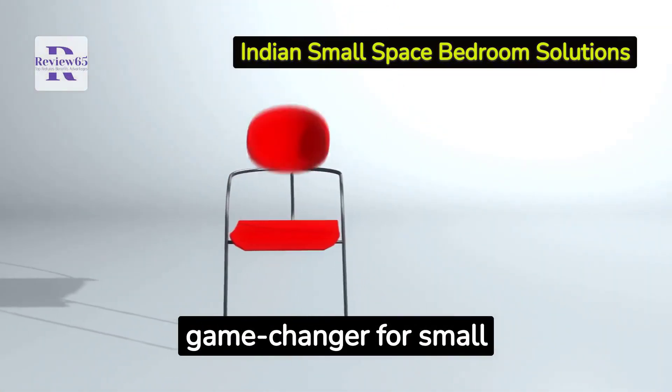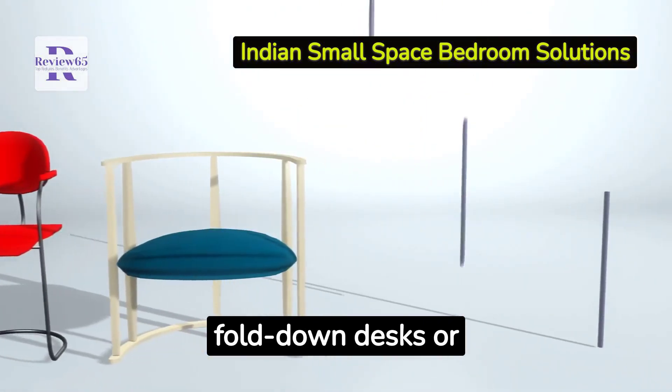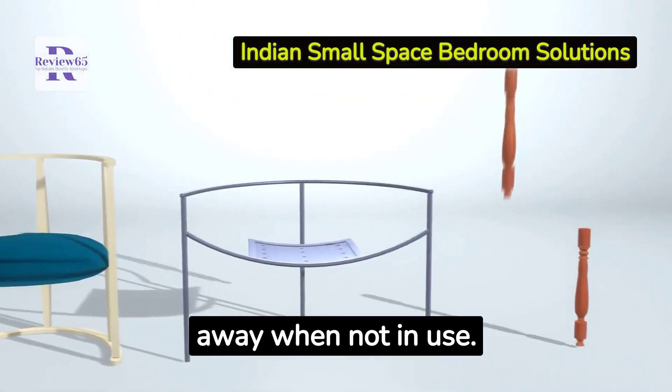Foldable furniture is a game-changer for small bedrooms. Opt for fold-down desks or collapsible chairs that can be tucked away when not in use.